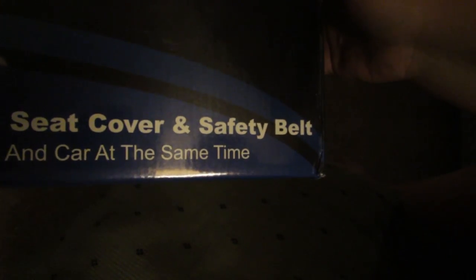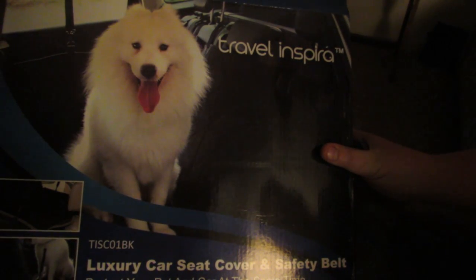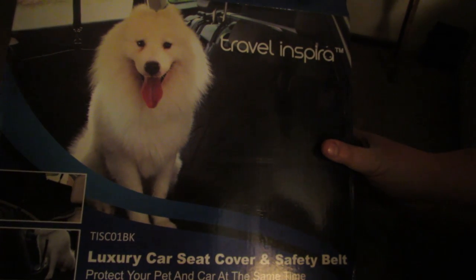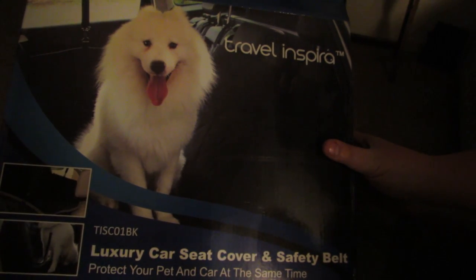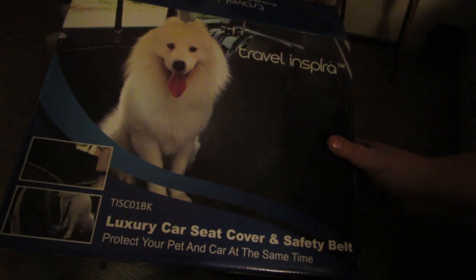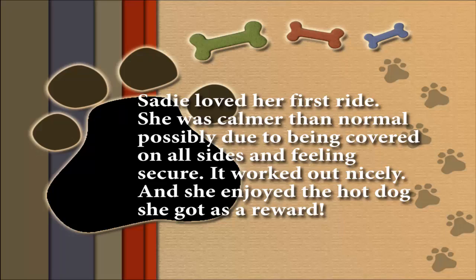That was the full review of the Travel Inspira luxury car seat cover and safety belt, and we are planning on getting a whole heck of a lot of use out of it. I will leave a link down in the description if you want to order one. If you like this video, please like, comment, and subscribe. I try to make at least one video every week — I'm trying to make more than one but haven't succeeded every single week, but I'm trying hard. I will see you guys next time, bye!